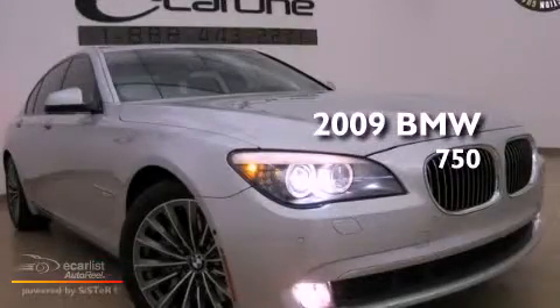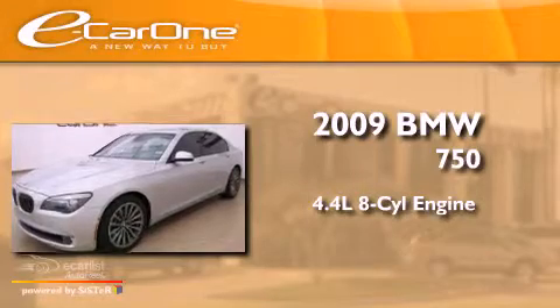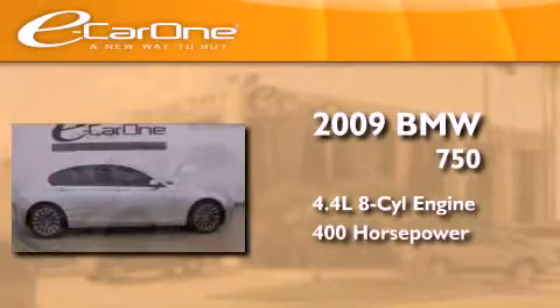This is a 2009 BMW 750. It features a 4.4-liter 8-cylinder engine and an automatic transmission.